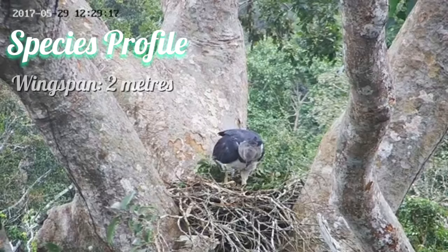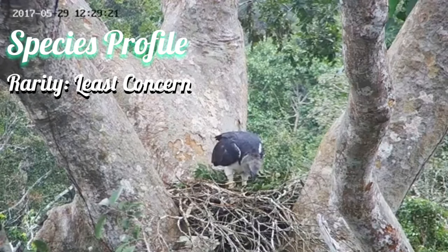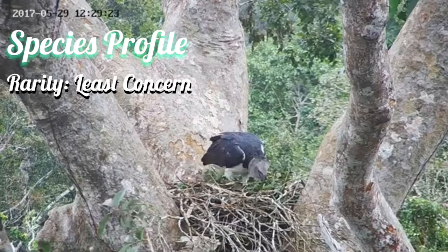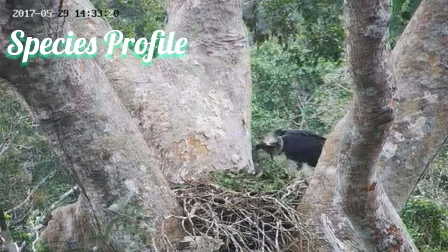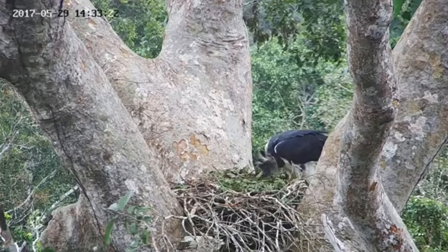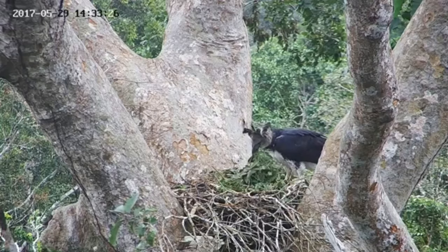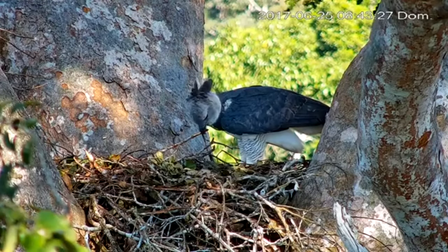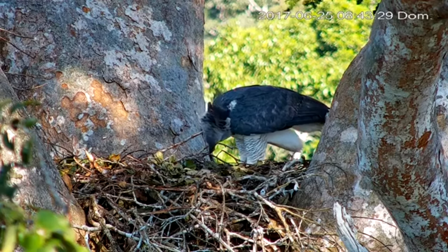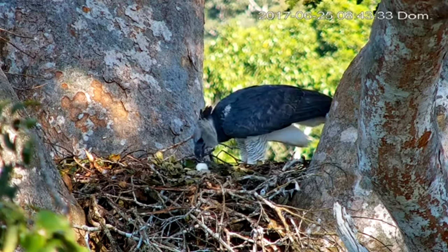Let's answer that question. The harpy eagle, along with the jaguar and anaconda, are apex predators, which means they themselves have no natural predators. To look at how the harpy eagle saves or protects the Amazon forest, first we have to look into the Amazon food chain.